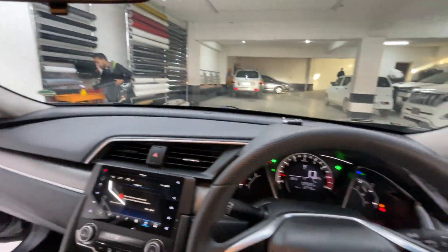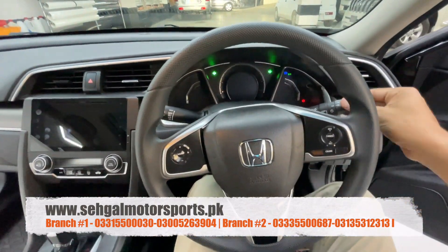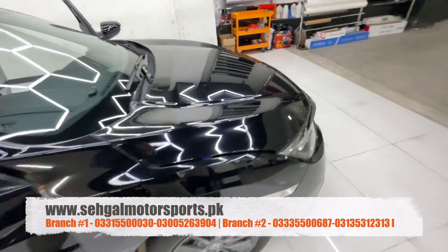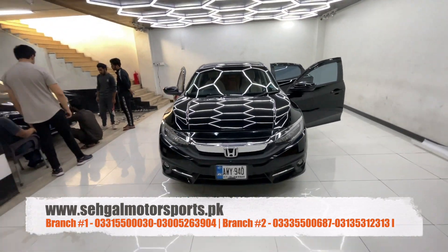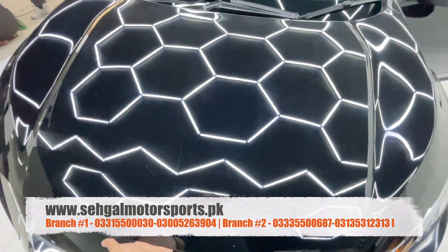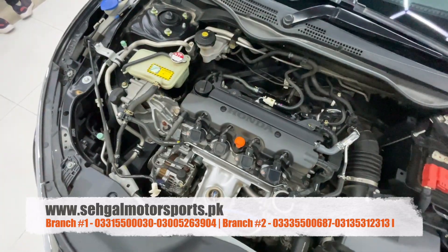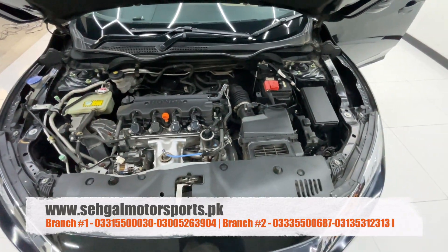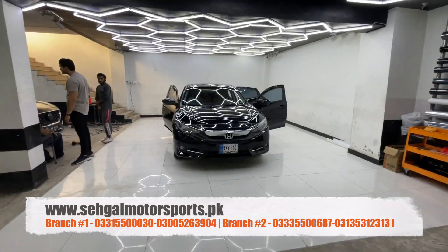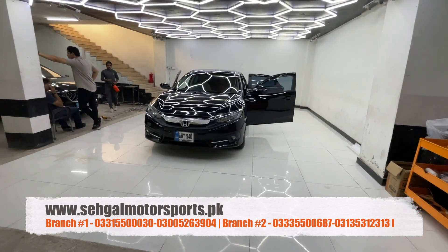Now let's go to the engine bay. The black color looks very nice with this car, especially with the dark grey rims. The engine bay is in brand new condition — it is a soundless engine, which makes sense as this is only a 25,000 km car. Sound damping sheets are fitted on the hood. This was the Honda Civic 2021 model. The contact number for Saigal Motor Sports is shown on screen. You can call them to inquire about this car.